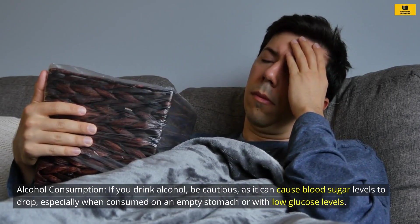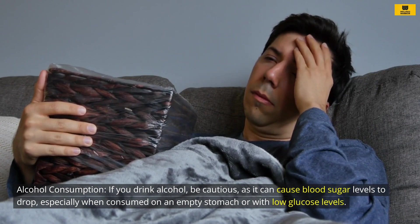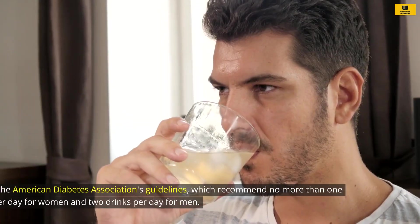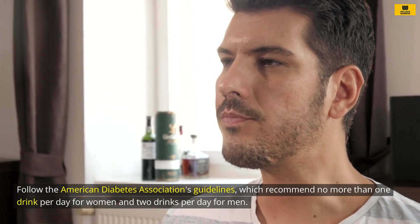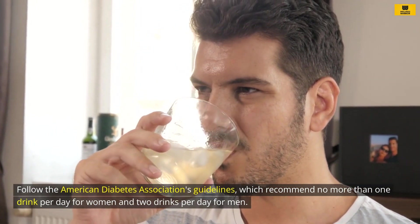Alcohol consumption: If you drink alcohol, be cautious, as it can cause blood sugar levels to drop, especially when consumed on an empty stomach or with low glucose levels. Follow the American Diabetes Association's guidelines, which recommend no more than one drink per day for women and two drinks per day for men.